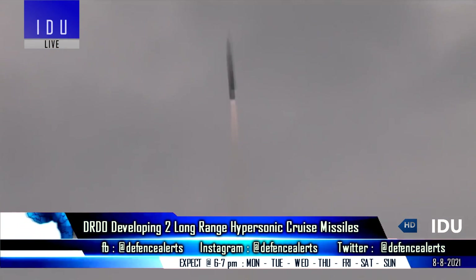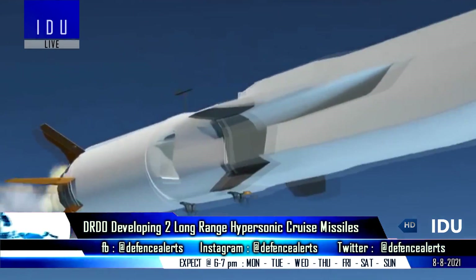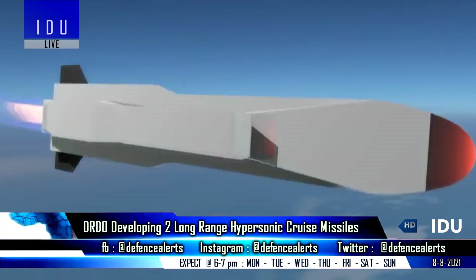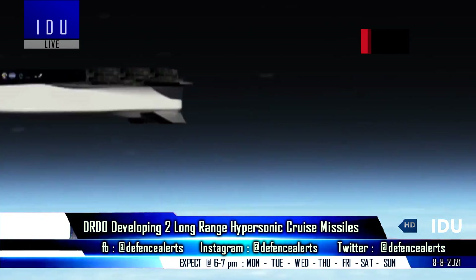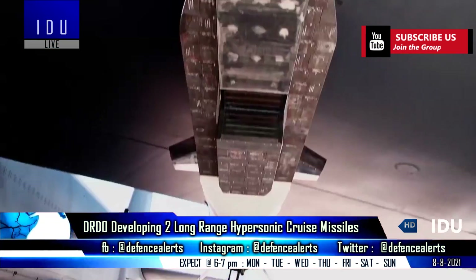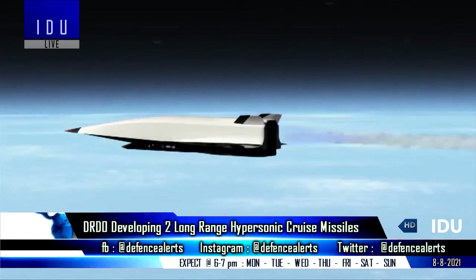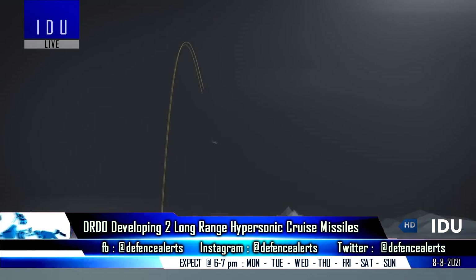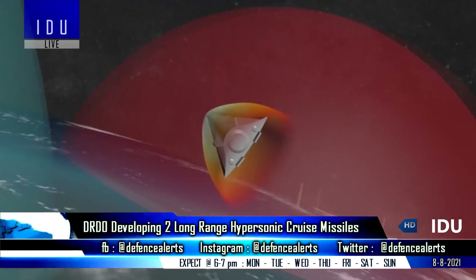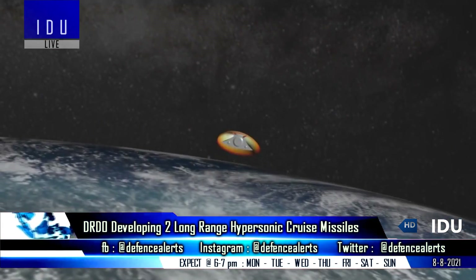The ground-launched variant will be based on a Waverider configuration with an integral long-burning scramjet combustor. It will feature a solid fuel booster with aero control characteristics to propel the hypersonic cruise missile to the desired speed and angle of attack. After cruising at hypersonic speed, the scramjet engine will stop and the missile will use its aerodynamic-shaped profile to glide toward its ground target, initiating acceleration for terminal stage engagement at Mach 2 speed.